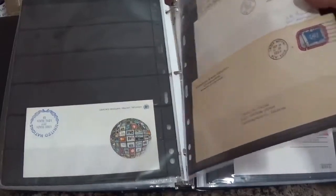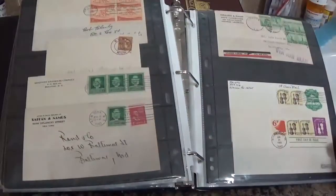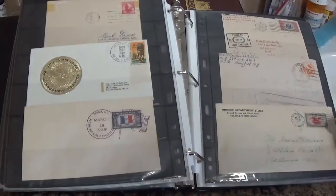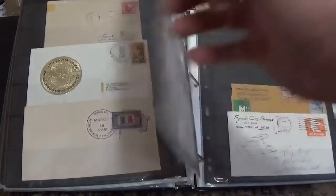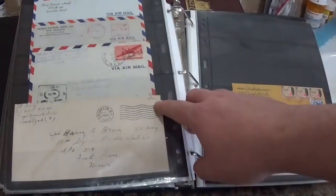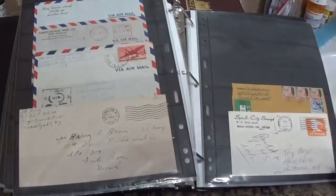Got a little bit of United Nations stuff. Getting into some airmail. This is actually free — military to military, I think is why it's like that.